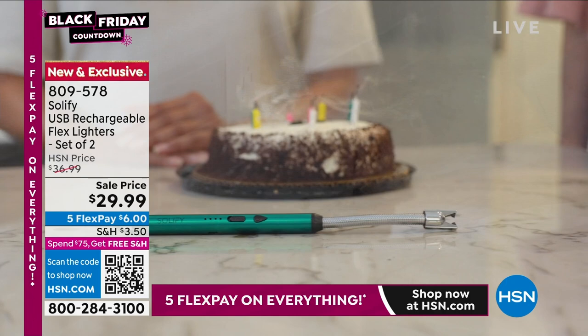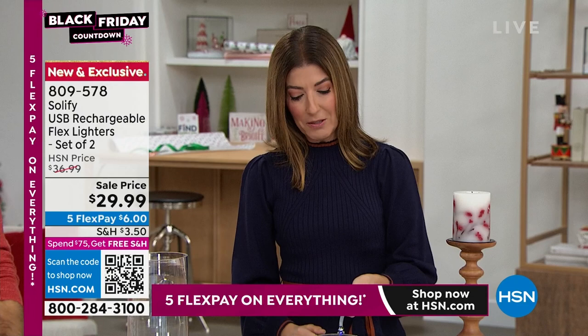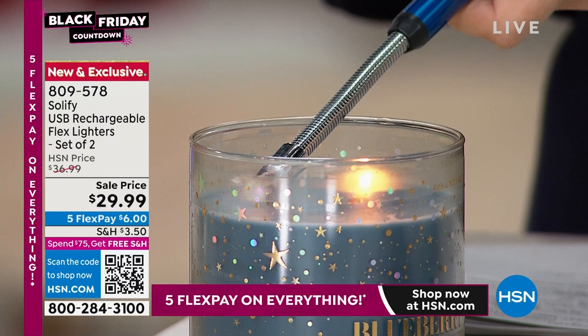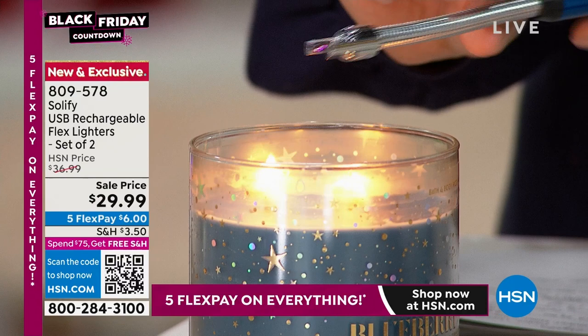All you do is turn it on, hit the button — this little connector brings the candle to life. I'm not pressing or clicking or worrying if I'm running out of fuel. It's that easy. I'm doing it in half a second. Going up to this tall candle, these are so easy — you press a button.